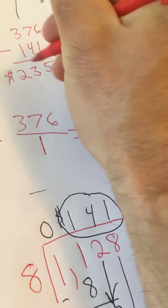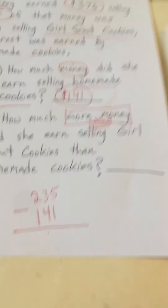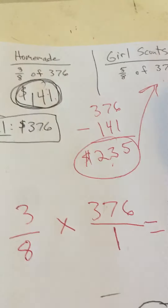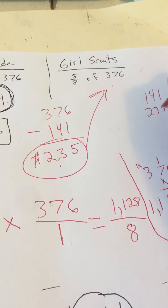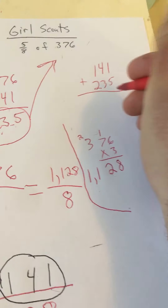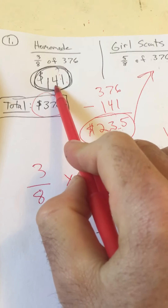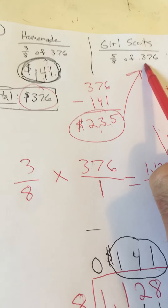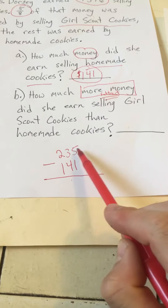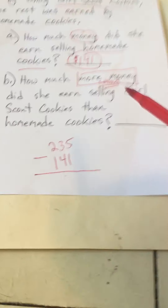So she earned $235 selling Girl Scout cookies and $141 selling homemade cookies. Let's just make sure these two numbers add up to the total: $141 plus $235 should equal $376. So 5 plus 1 is 6, 4 plus 3 is 7 — yes, it does equal the total. Now, $235 is how much she earned on Girl Scout cookies, but that's not the answer to Part B. The question asks how much more she earned selling Girl Scout cookies than homemade cookies, so we have to subtract the homemade cookies amount of $141.